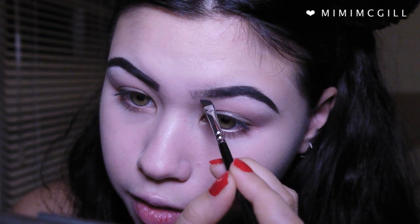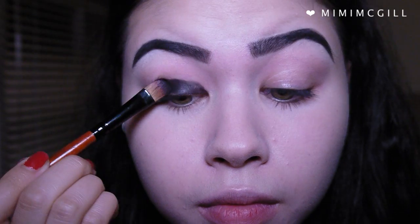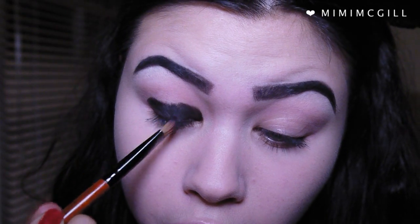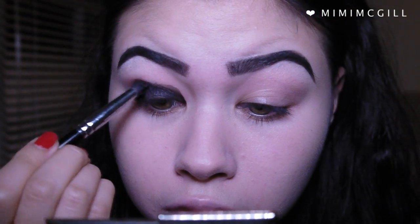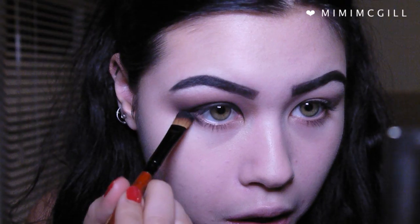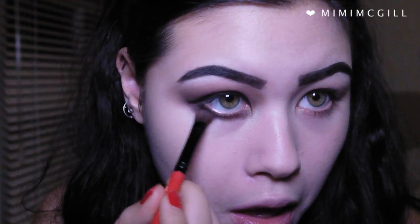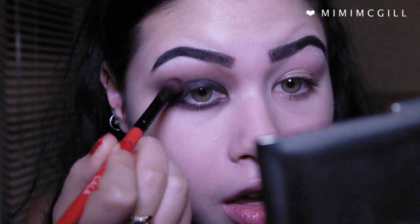Using the Morphe 35O powder palette, I took the matte black eyeshadows, which are really pigmented, and applied that to my eyelid, then blended out with purple eyeshadow that's also in that palette. I didn't mind bringing it up quite high — you can be messy with this because you're not trying to look perfect, you're trying to look dead. I took the same eyeshadows underneath my eyes on my lower lash line, bringing it down quite far and into the inner corners of my eyes, which creates a really dark shadow. With the warmth of my finger, I blended out the edges, which worked better than the brush I was using.